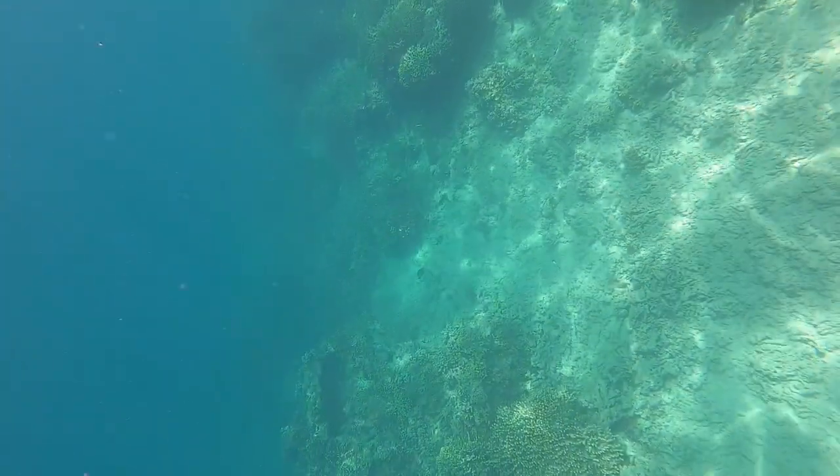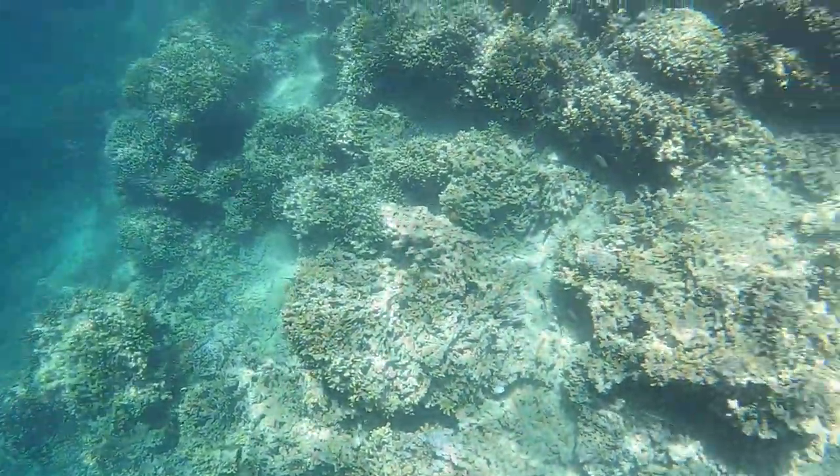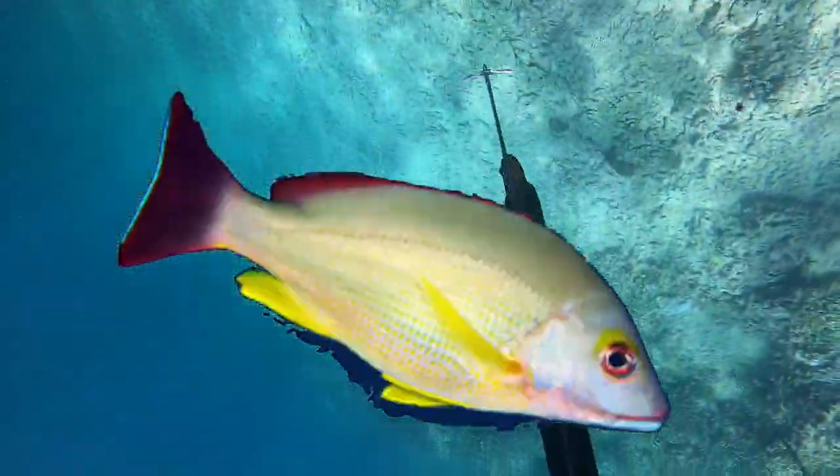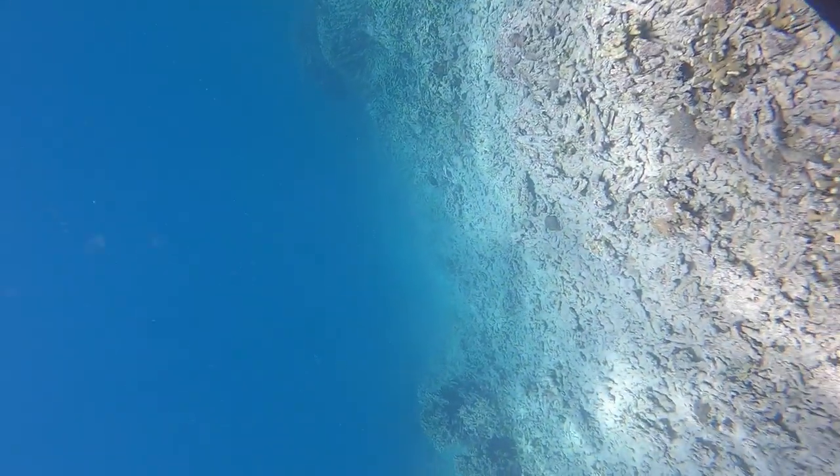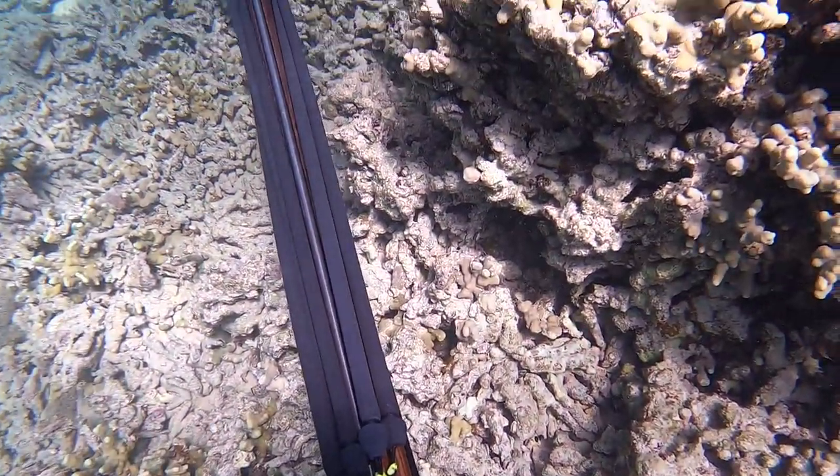The target species for today is toao, or blacktail snapper. They're an invasive species here in Hawaii, so we try and get as much as we can off of the reef.